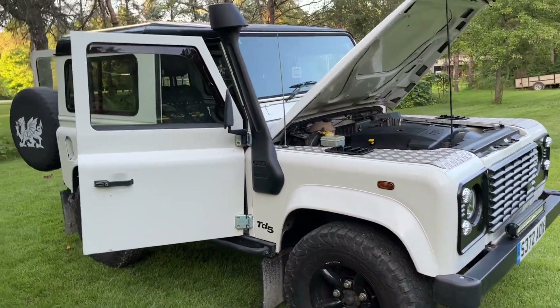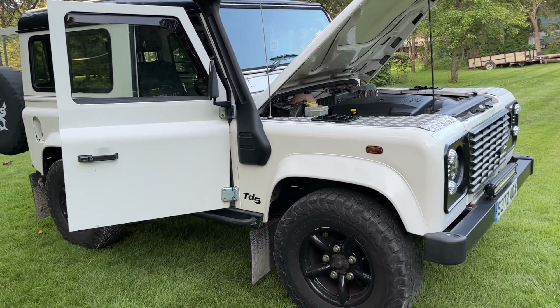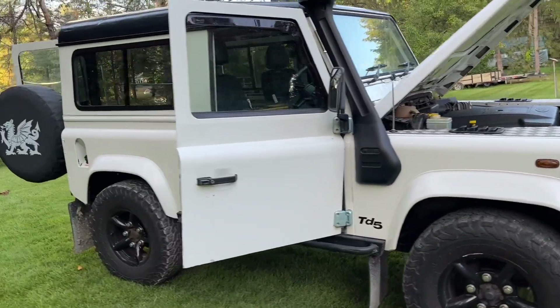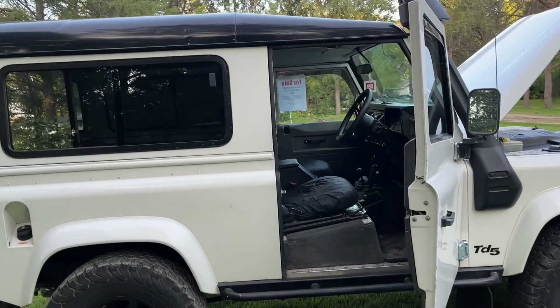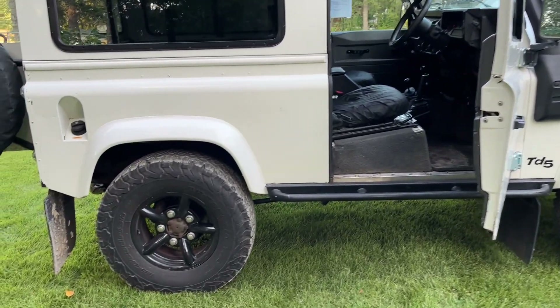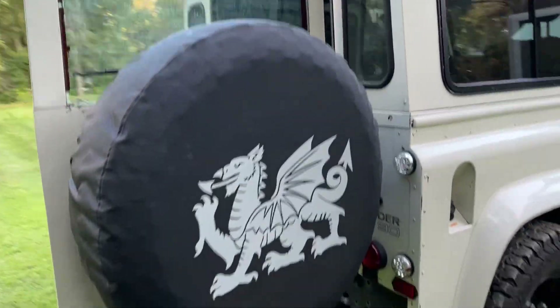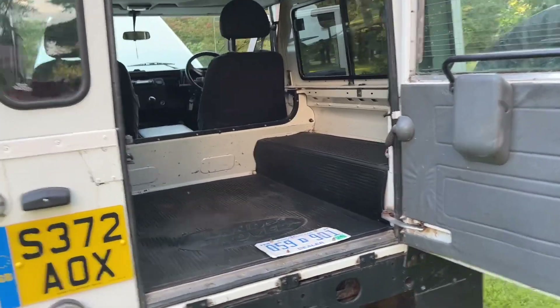Up for sale today, this lovely 1998 Land Rover Defender TD5, 90 wheelbase, in alpine white with the black roof. This is a right-hand drive UK import, now located here in Michigan, and it comes with a clean, clear Michigan title. Let me walk you around the vehicle — I'll show you the inside, the outside, the underside, and we'll take it for a test ride.